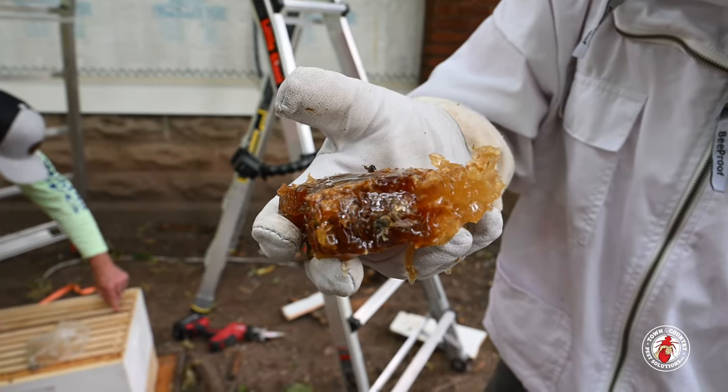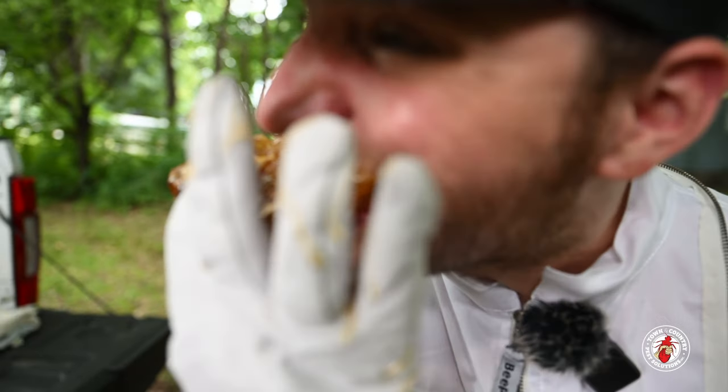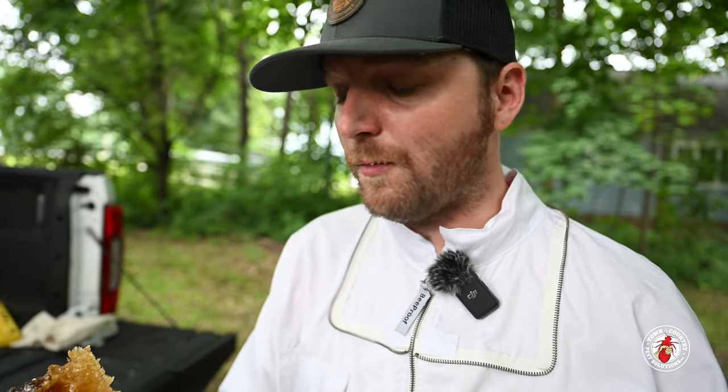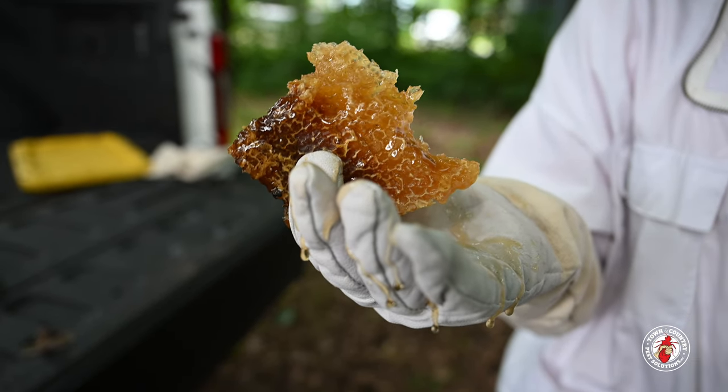I have a beautiful hunk of honeycomb just loaded. I bet this is going to taste real good. The honeycomb wax — very chewable. It's just loaded. It's one of the best honey I've ever had in my life, and it came out of that house. Take another bite.